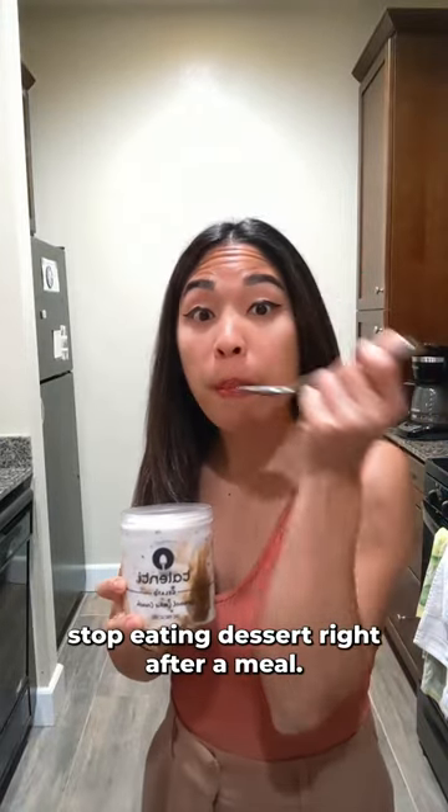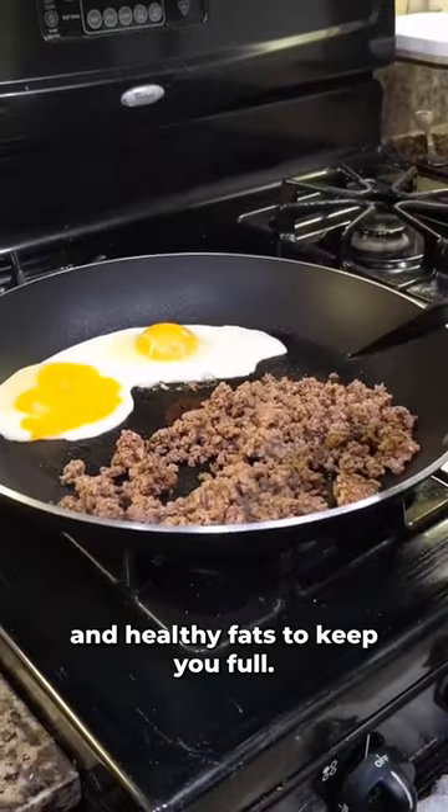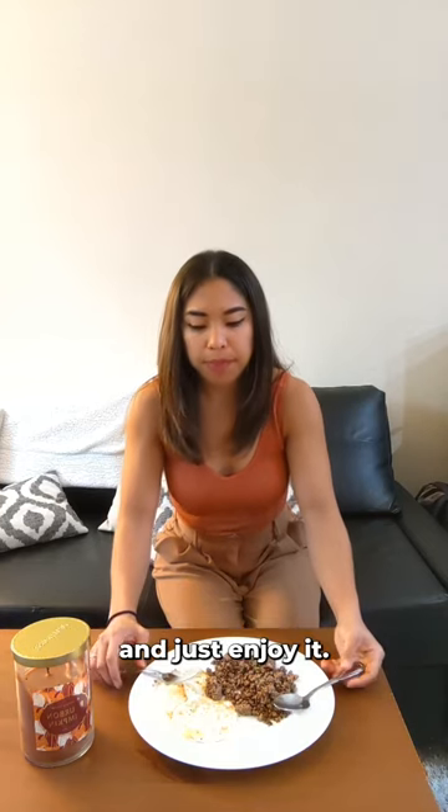How to stop eating dessert right after a meal. Make sure your meal has a lot of animal-based proteins and healthy fats to keep you full. During your meal, you want to eat it slowly and put your fork down in between bites and just enjoy it.